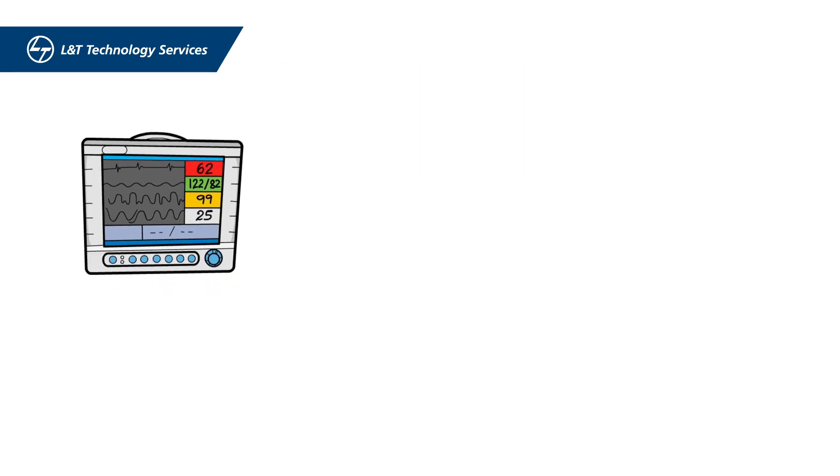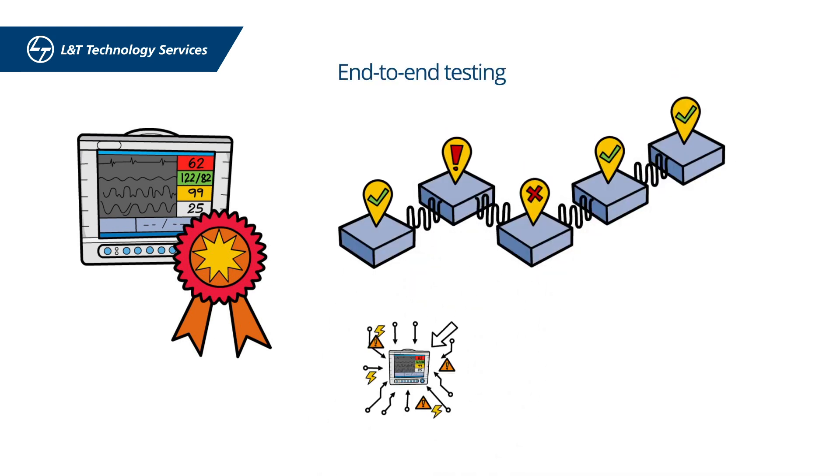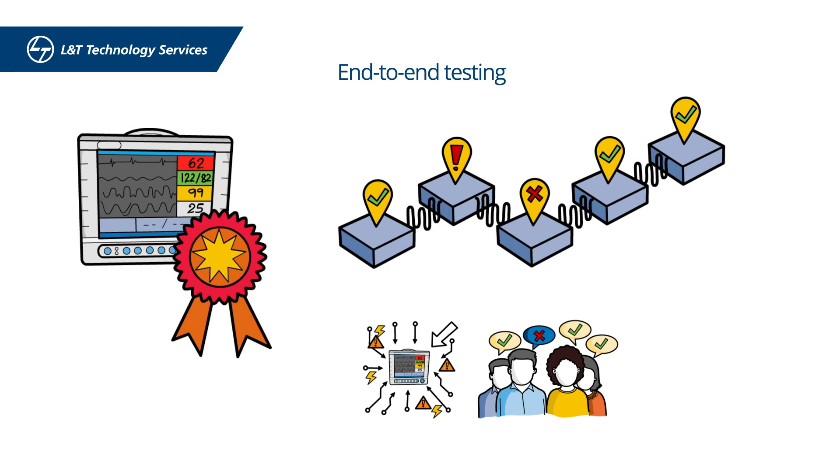Further, to ensure the quality of the product, LTTS conducted intensive end-to-end testing, including penetration testing and user testing, along with other general testing procedures.